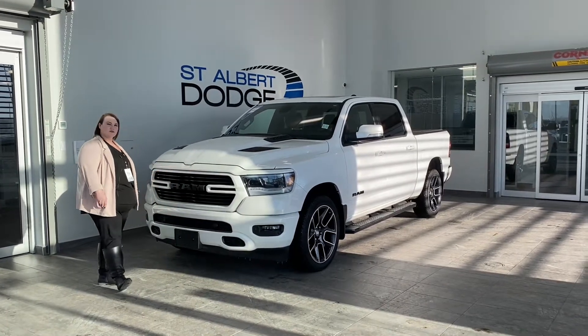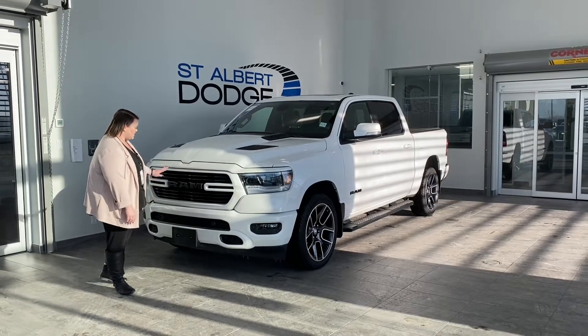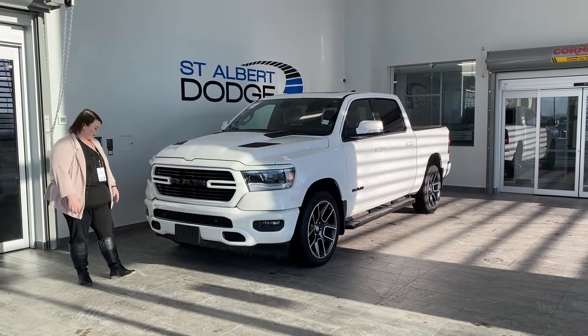It's in this beautiful white pearl — not just a flat white, it actually has a little bit of pearl shine to it, which is really nice up close. You're going to have the black accents throughout the vehicle, giving a really sharp contrast.